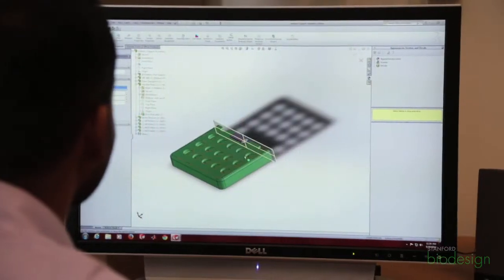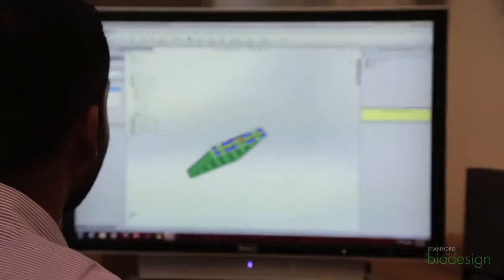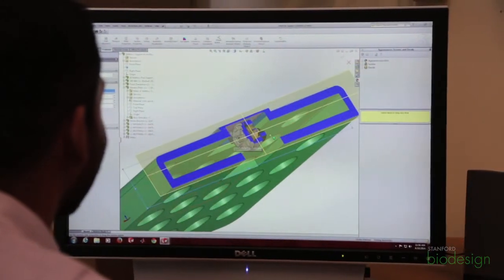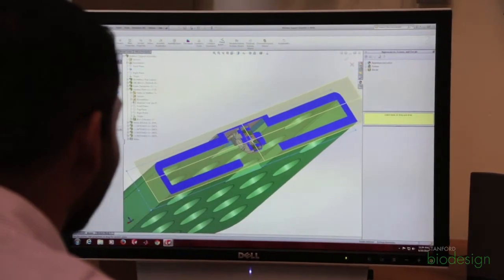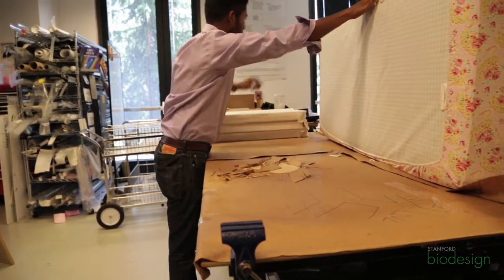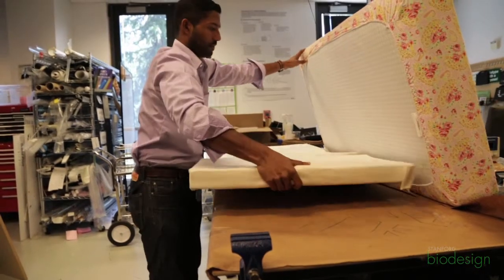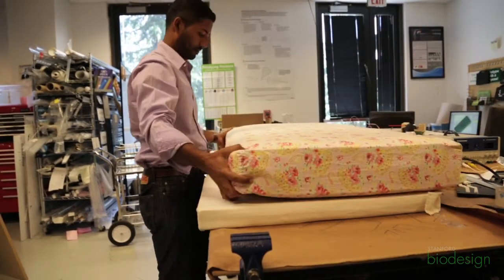We found out a lot early on from that, which led us to the form factor we have now — something that goes under the mattress instead of something that kids have to wear. We didn't even realize how different mattress thicknesses can be, which can really have an effect on what we were trying to do. We saw difficulties when some users were trying to actually put our device into the bed, and we saw how that could be challenging in ways that helped us change the form factor.